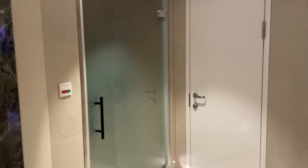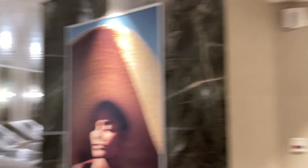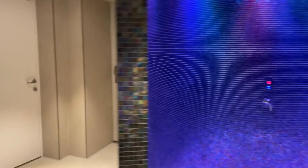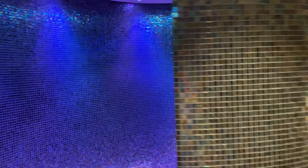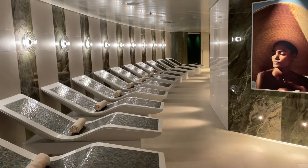There's another room here — that's a sauna, very cool. And you have another rainbow tropical shower here. That's pretty much it, but it's a nice setup. There you go — this is the Vitality Spa onboard Icon of the Seas.